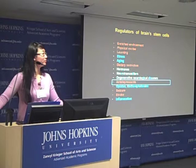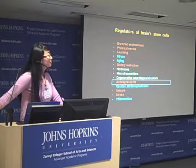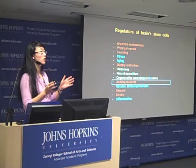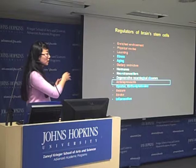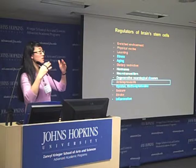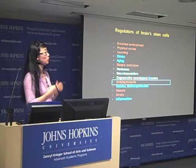Audience question: In newborn cells, how much of the connectivity is instructive versus a consequence of selection or survival? Speaker: When stem cells divide, they give rise to many cells — similar to early embryonic development, where there is overproduction followed by pruning. In adult brain stem cells, they also overproduce and trim back about 50%. The connectivity, though, is likely more instructive: cells are very well organized, stacked and staged, and do not overlap or run into each other.